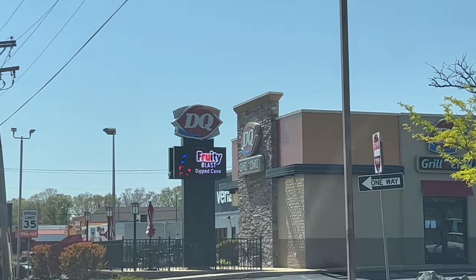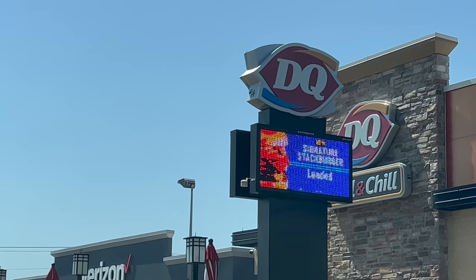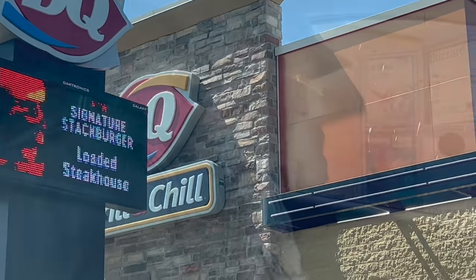One good thing about Southern Maryland — it's a little bit closer to real America than DC, and that means Dairy Queen. Dilly bars! Sometimes it's kind of hard to think that I'm actually an adult.